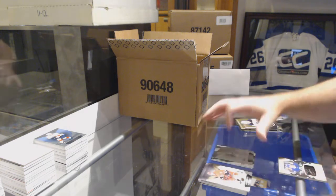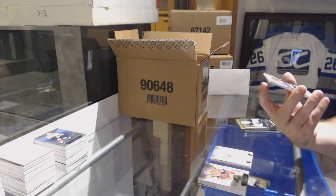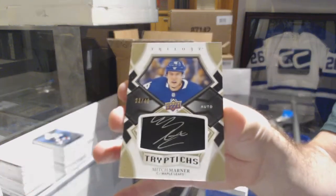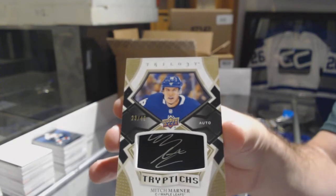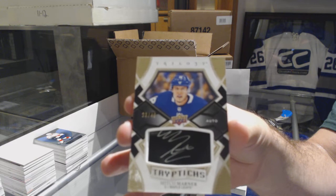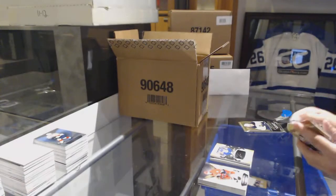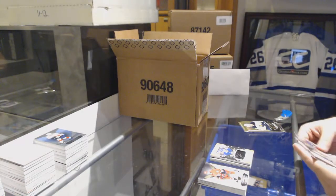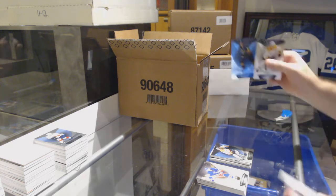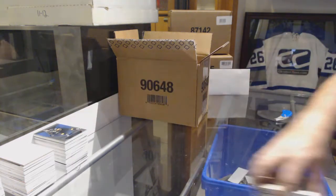Holy Jesus, this product is awesome. Number 249 Triptychs autograph — Mitch Marner. Number 249, Mitch Marner. Philip Forsberg to $7.99. And we've got for the Golden Knights, Jonathan Marchessault. It's a Marner night — Mitchie Marner. Wait, we have 16-17 Premiere out, right?